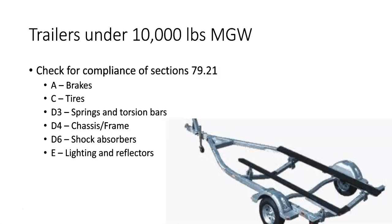We use section A, which talks about brakes; section C, which is tires; section D, 3, 4, and 6, which are springs, chassis, and shock absorbers; and lastly section E, which is lighting and reflectors. All of the laws and procedures that you've learned in these sections apply directly to trailers.